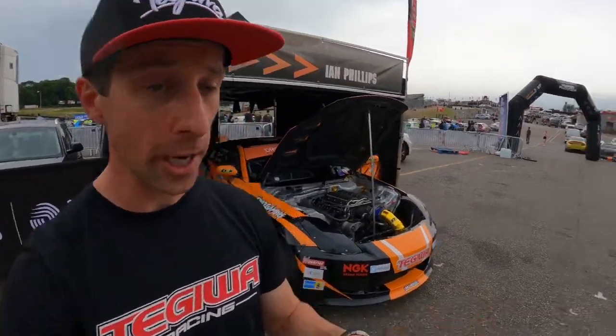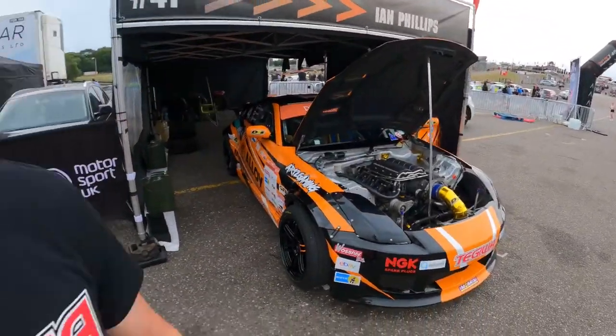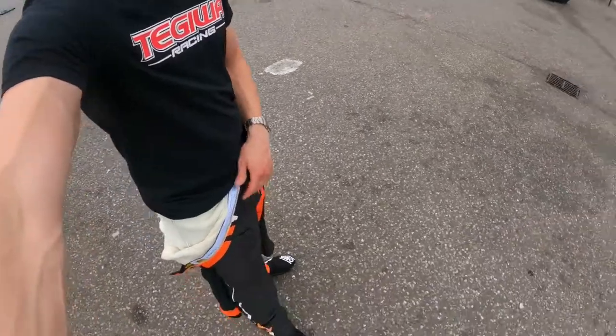Hey guys, welcome to DriftPro rounds three and four at Brands Hatch. First off, let me apologize — you haven't seen much of me recently. There's been a lot going on, just trying to fit in the time for getting the car ready for events, and there have been a lot of changes on the outside of the car as you may have already seen, and also to myself, but we'll come on to that later.